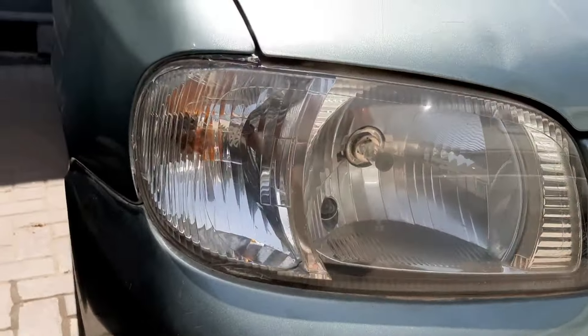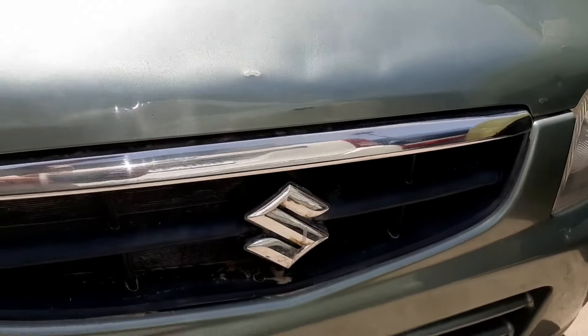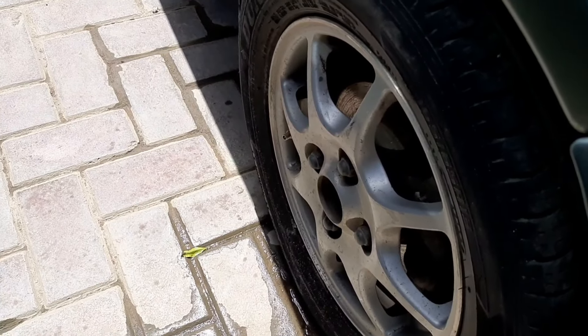We can see the front. It has a halogen basic bulb. Be sure to see it with chrome stripes. It has a Suzuki emblem. There are no fog lights. You can also see the alloy wheels and a red light.